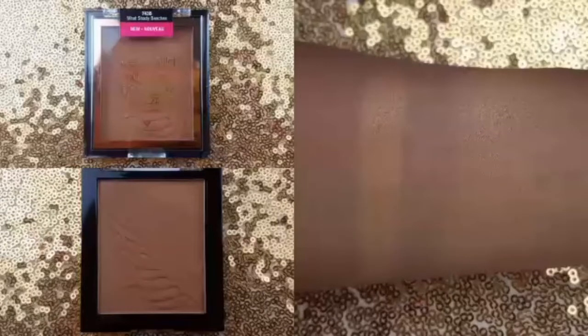I purchased the Wet n Wild Color Icon Bronzer in the shade Wet Shady Beaches from Walgreens for $5. I would like to tell you that this is their darkest shade as of right now, and this is what it looks like swatched on my arm.